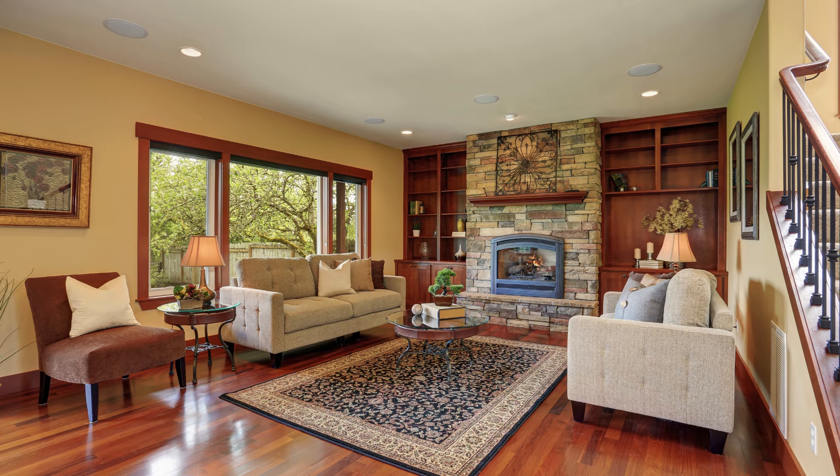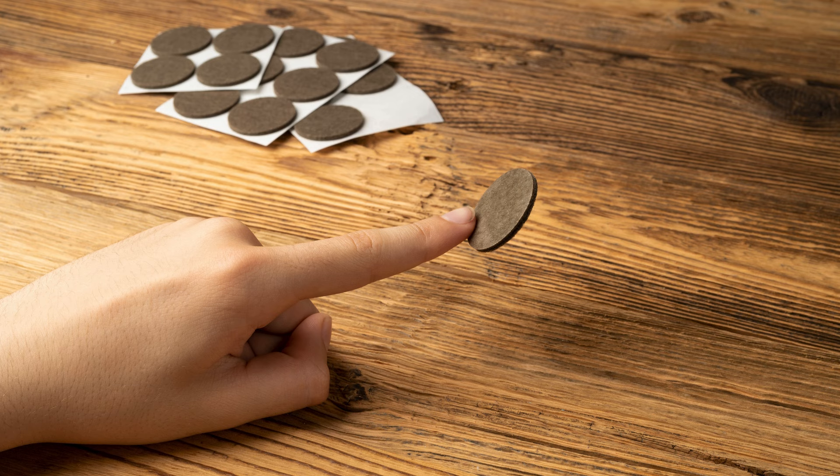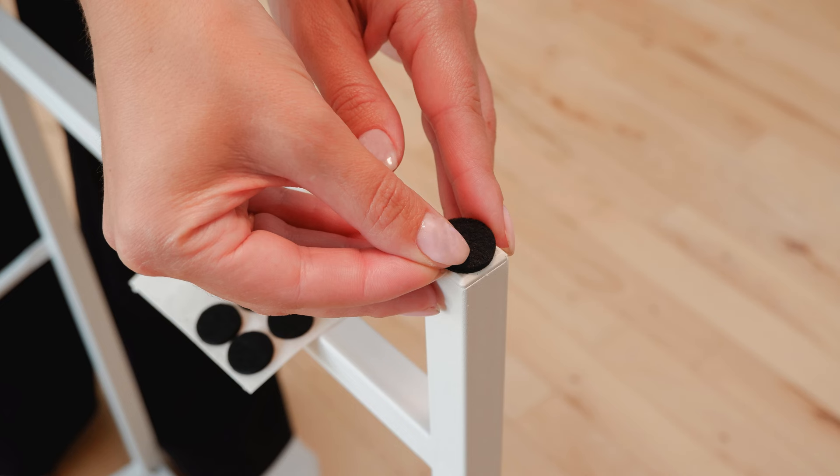Add felt pads to the bottom of furniture legs to prevent scratches. This is an easy and effective way to protect your floors from damage.